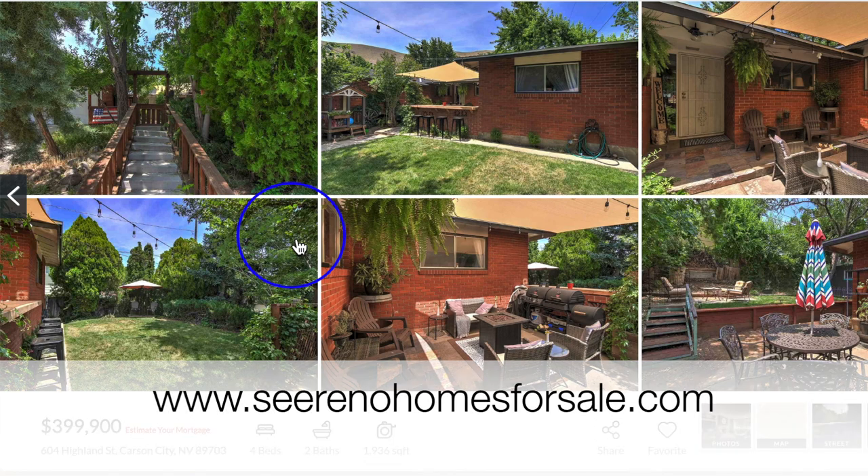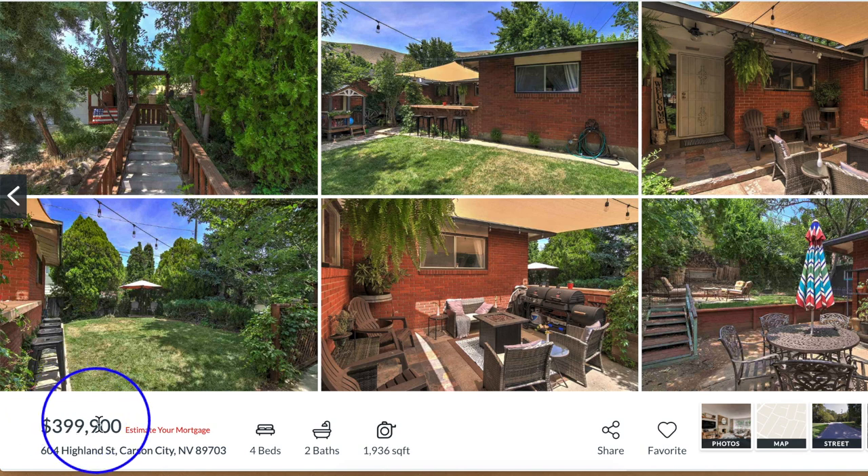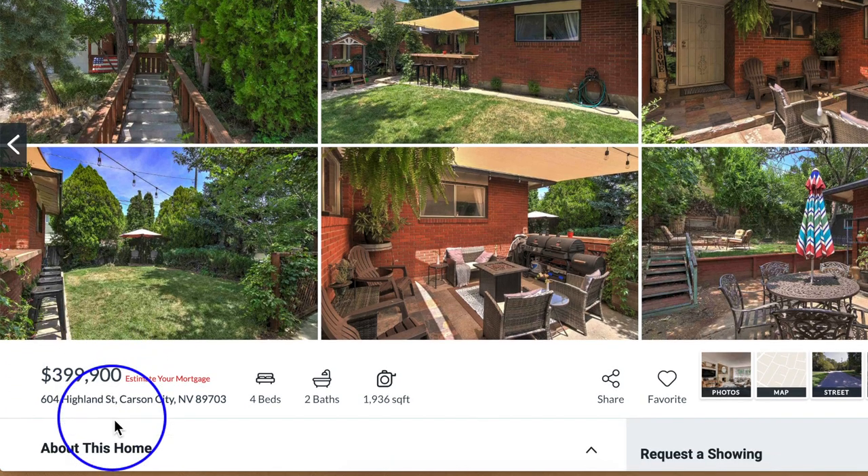Here we are on our website, seeRenohomesforsale.com, for our featured property of the day: 604 Highland Street in Carson City. Sabrina, tell us about this very lush property.